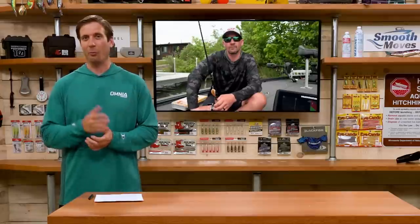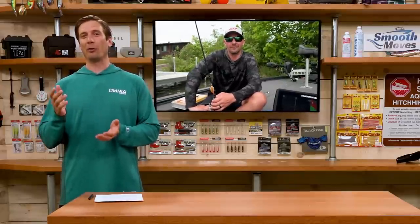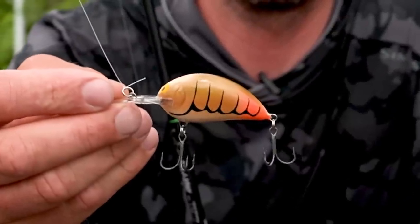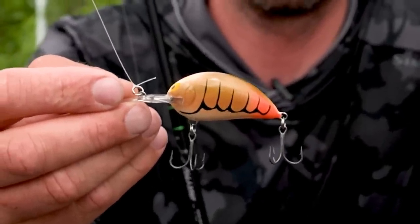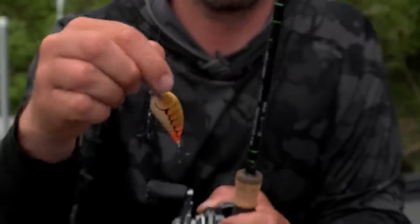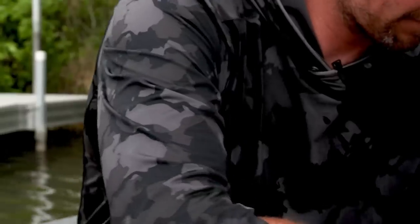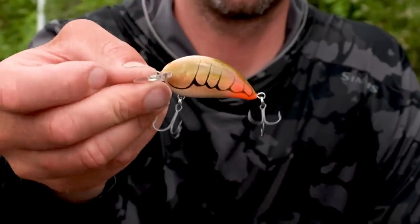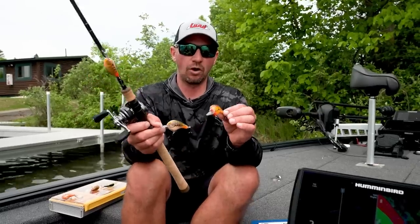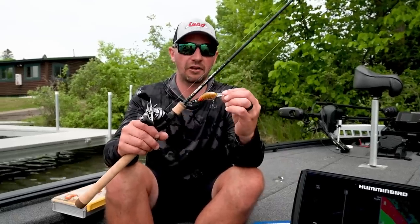Up next is Bassmaster Elite Series pro and Bassmaster Classic champion Jeff Gustafson, a smallmouth specialist. Jeff, if you had to choose one crankbait for smallmouth bass, what would it be? For me it's a Bagley Sunny Bee — just a real good fish catcher for years. It's a smaller, bite-size crankbait, perfect for smallmouth, diving in the six to eight foot range, and also catches a lot of walleyes. In shallower water they make a Shallow Sunny Bee in the two to four foot range. In dirtier, murkier water I'd go with a wider crankbait — the Diving B1 and Bagley B1 make a little more noise, but day in and day out with generally clear water up north, a Sunny Bee is hard to beat.